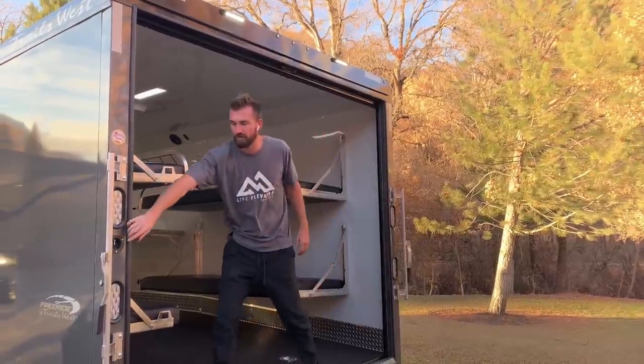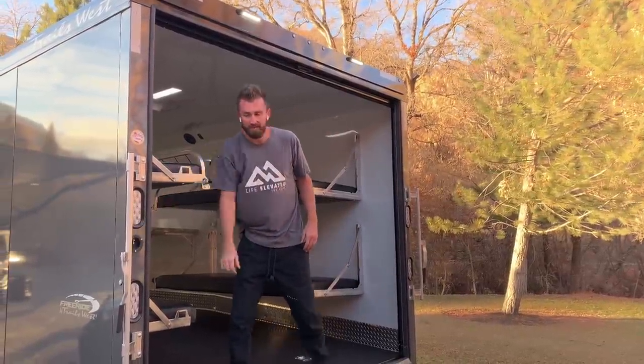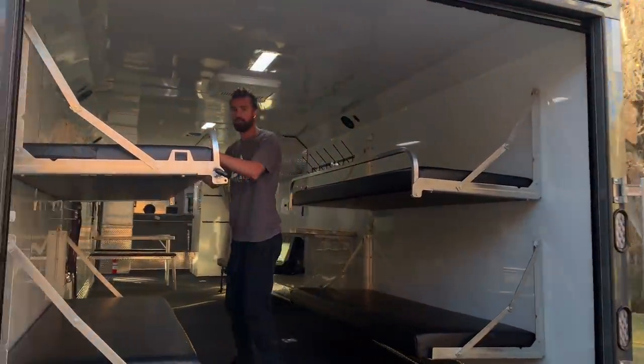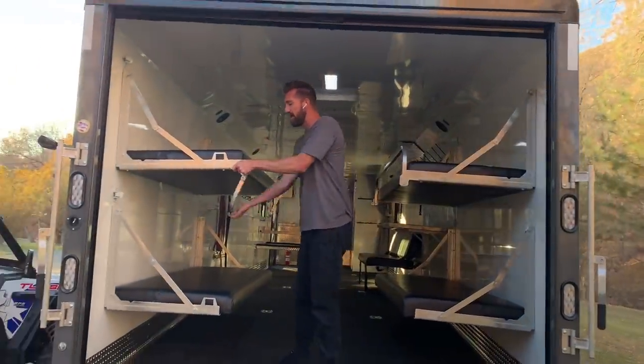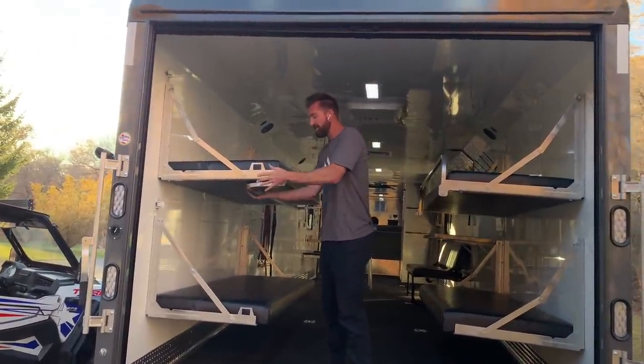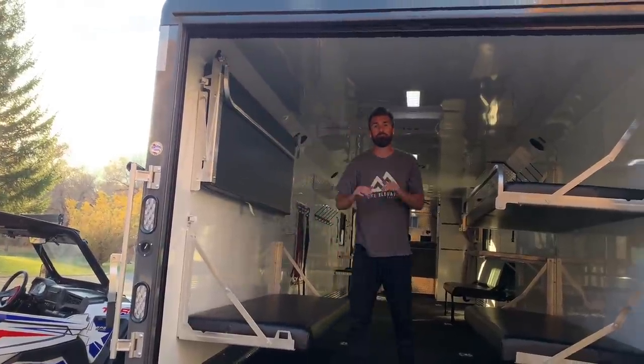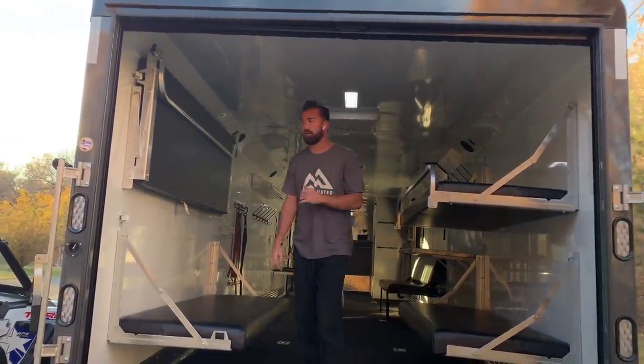Moving inside, you can see I've got the four bunks already down. Let me show you how easy this is. The top bunk has a safety bar that goes up and down — that's the entire process to take the bunks up and down.